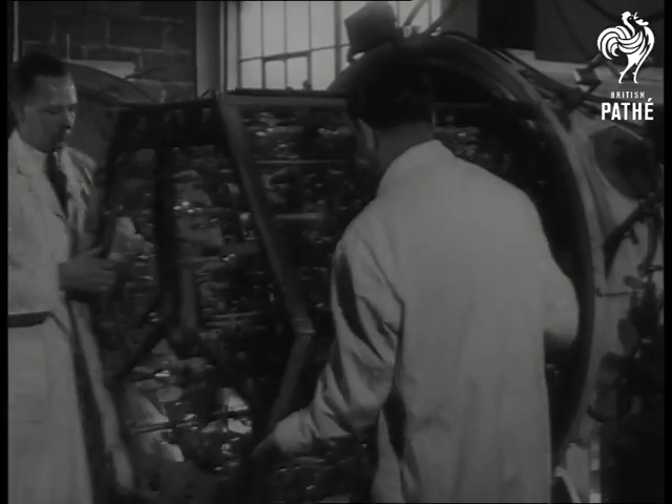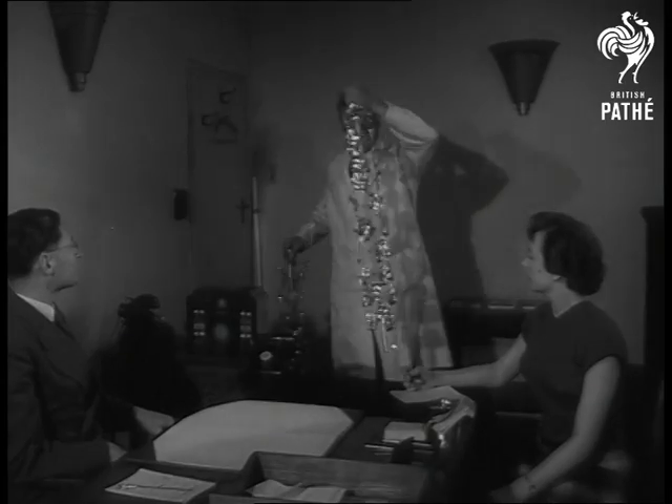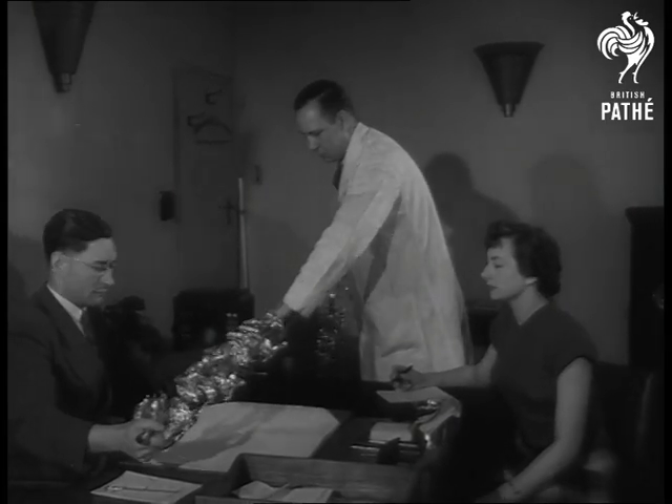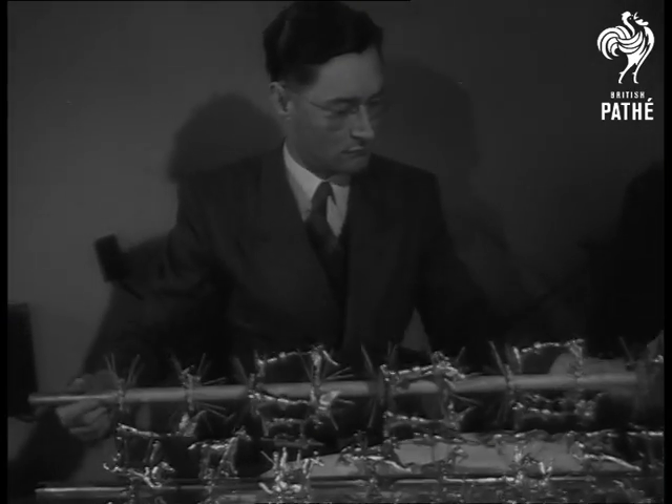The plastic models come out of the chamber glittering like silver. More brilliant even than chrome plating, the thin film of aluminium which coats the models has a 90% reflective capacity. Another advantage is that the coating is untarnishable and never needs polishing.